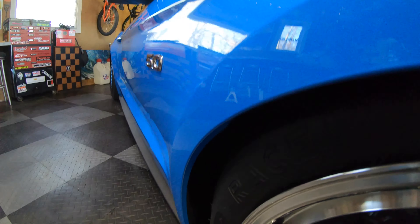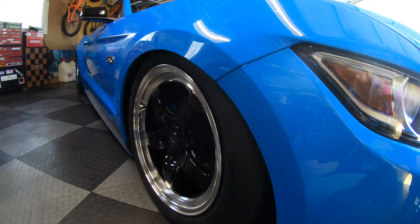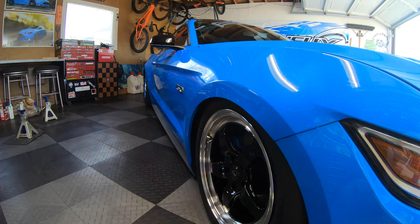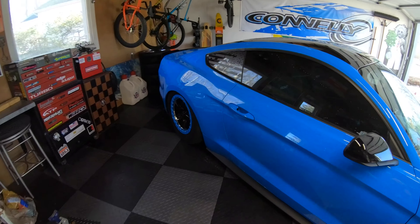No spacer this year — last year I ran a spacer up here but I'm not going to run it this year, because I'm running open-ended lugs just for the track so they can see it. So the tire isn't as flush on this side as it used to be, but that's all right — it still looks sick slammed.